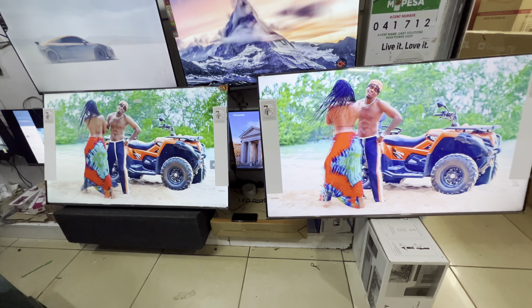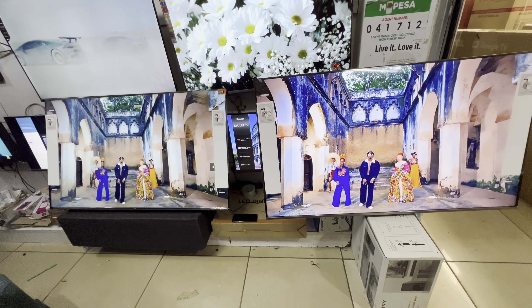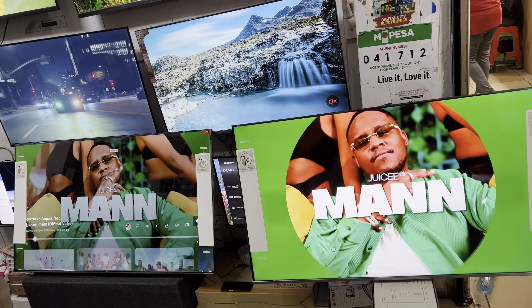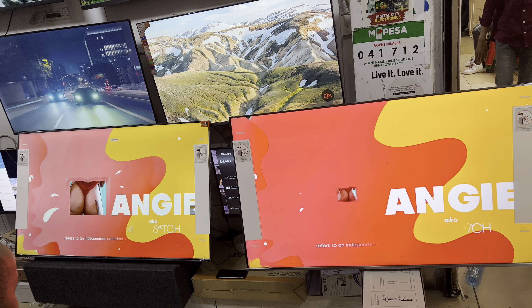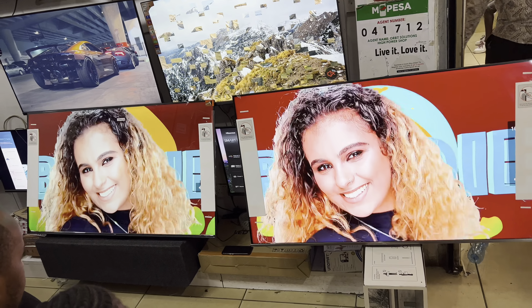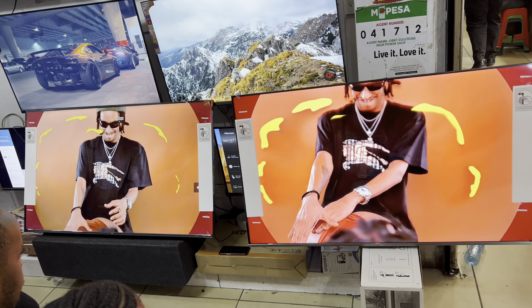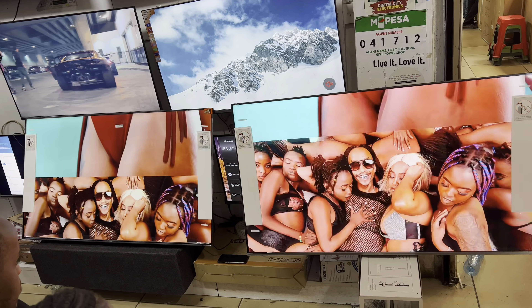From this comparison, which TV would you go for? You can follow me on my social media handles — TikTok: Digital City Electronics, and Instagram: Digital City Electronics. Remember to like and subscribe for more content. You can also comment the TV that you want me to do a comparison on, and please share this video. Bye-bye.